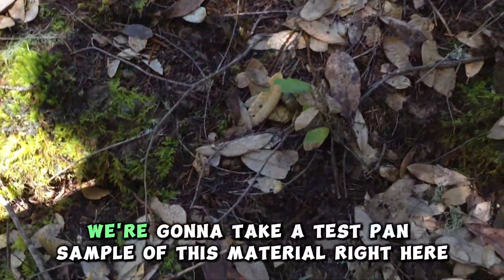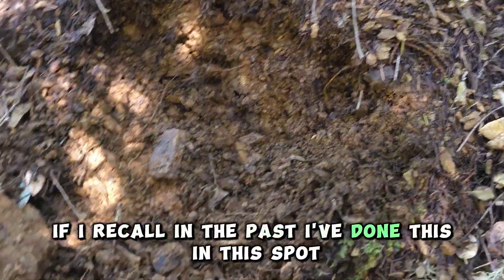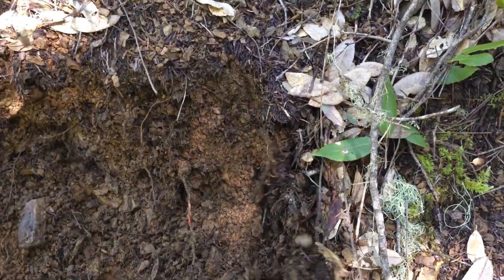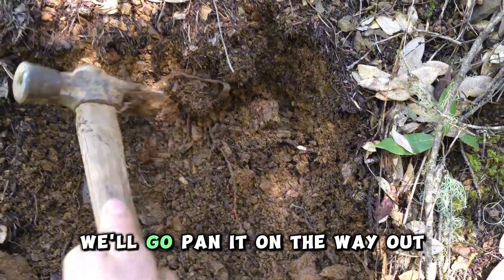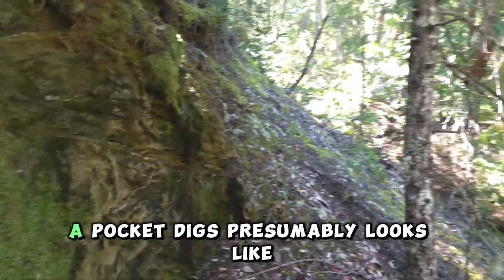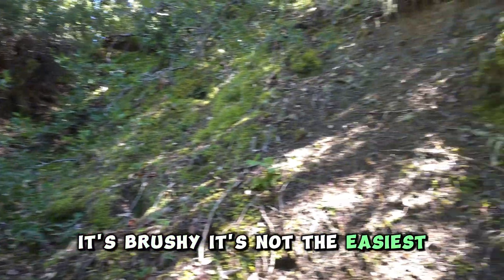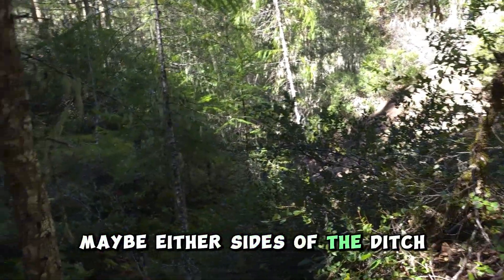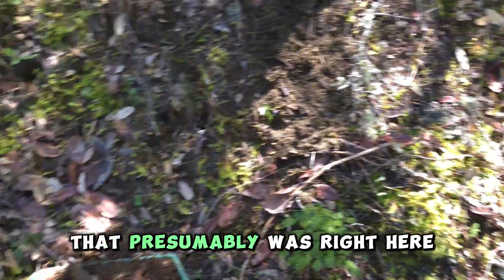So what we're going to do is take a test pan sample of this material right here. If I recall, in the past when I've done this in this spot, this material was loaded with heavies, full of black sand, which would show that this would be a highly mineralized little zone right here. I would circle this area with my metal detector, especially down below maybe, the other sides of the ditch, circling it looking for any remnants of that surface enrichment of gold that presumably was right here.